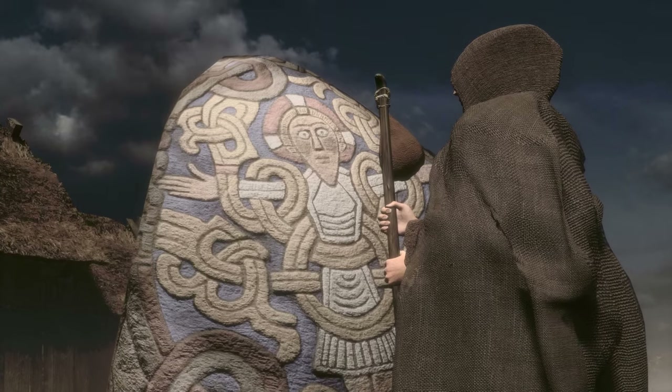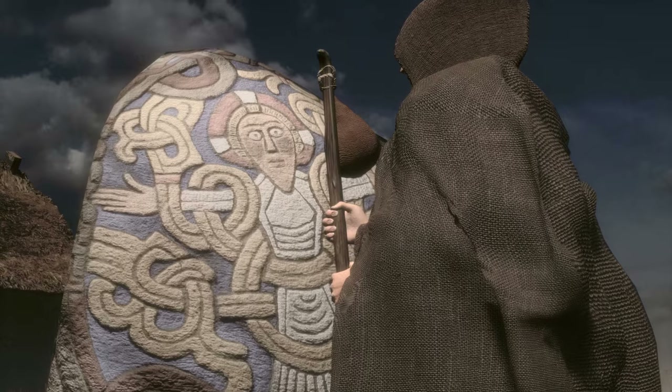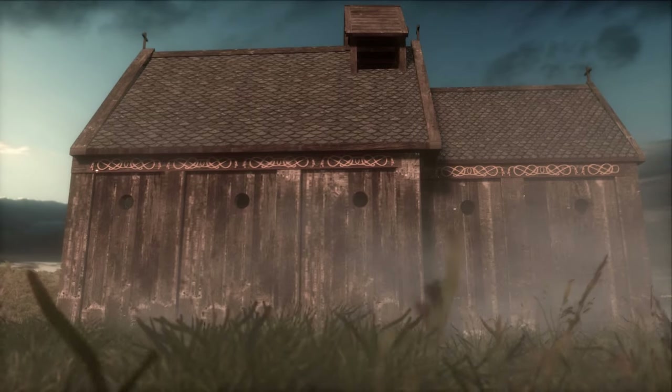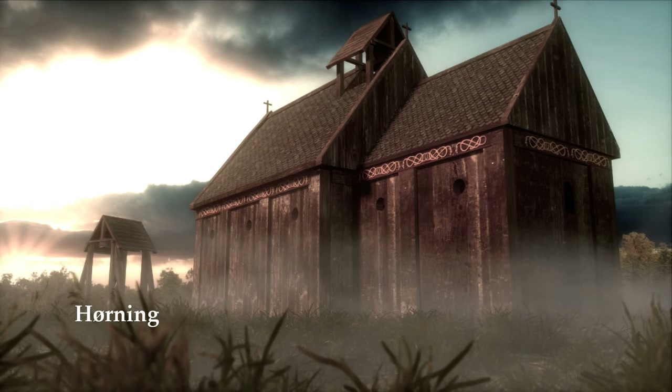However, little is known about the first Christian buildings in Northern Europe. What we do know is that early Scandinavian churches are made of wood, like the one in Herning, near the town of Randers in Jutland.